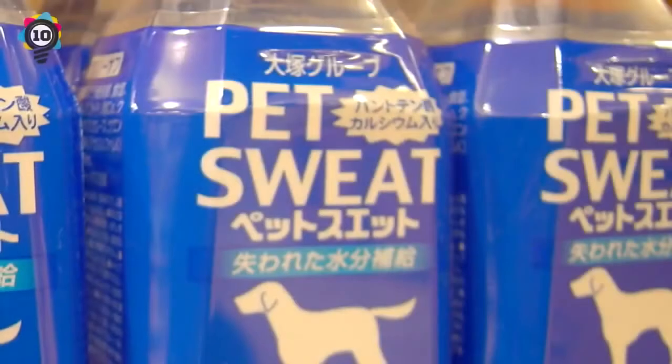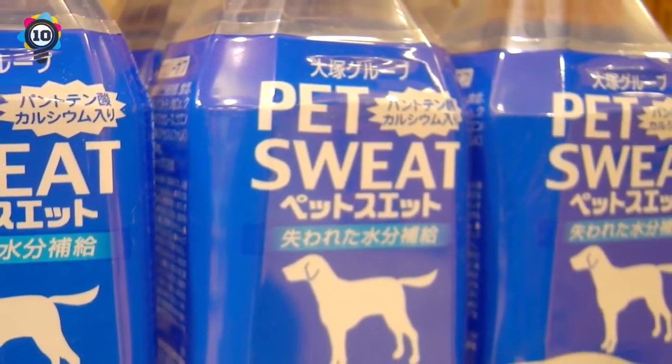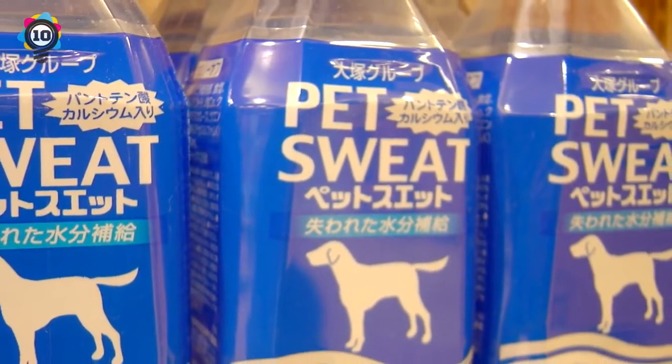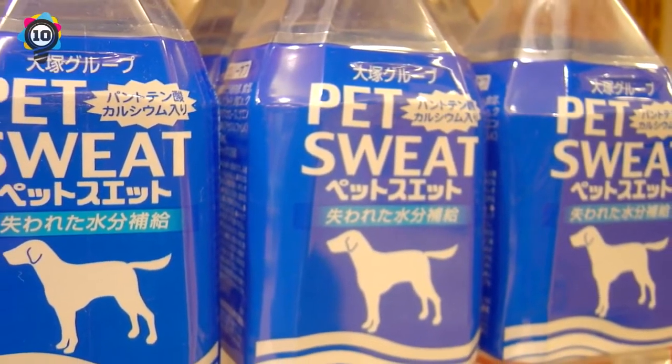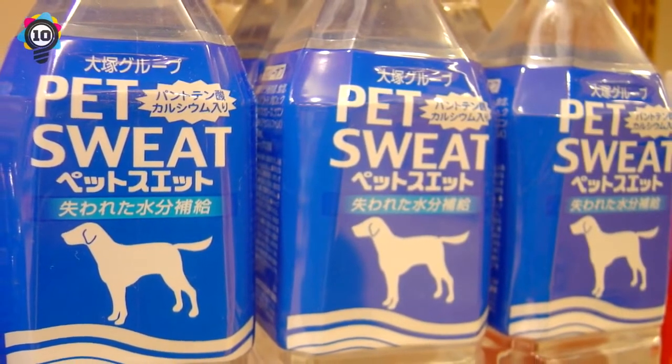Number 10: This is actually a spin-off of a popular Japanese drink called Pokari Sweat — and not actual sweat. Plus, dogs can't sweat, right? That's why they pant so hard after a long run or walk. We hope so.